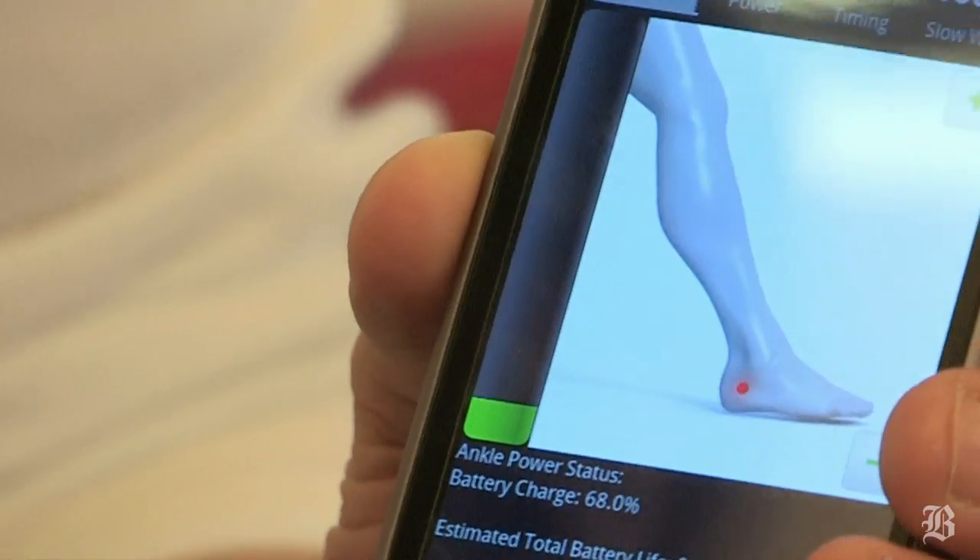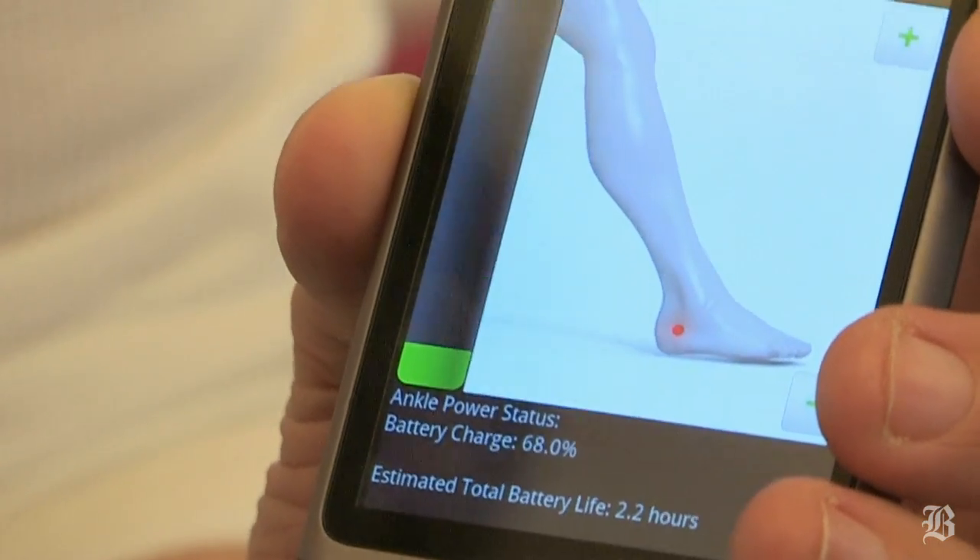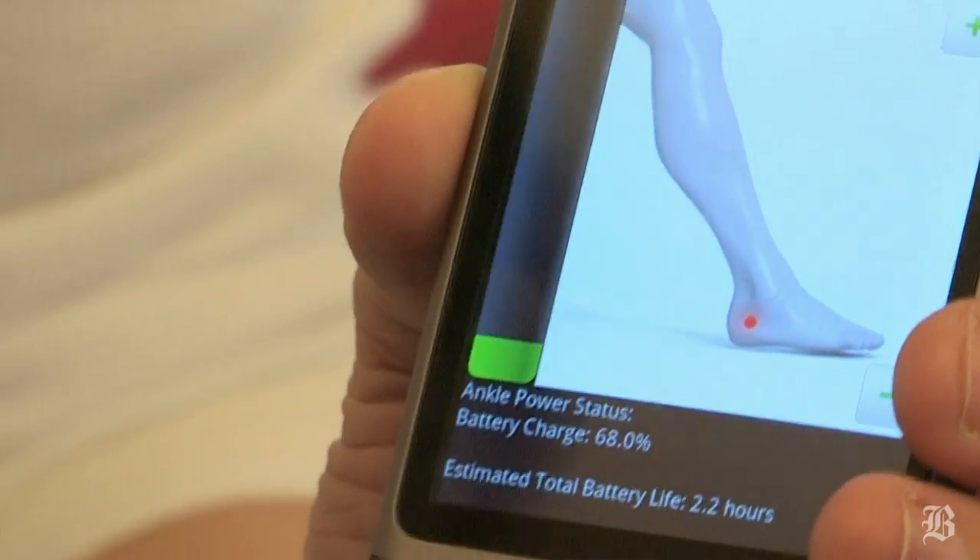They even have an app for it. The tuning application makes use of a smartphone. We're basically using an Android phone with our own application so that the prosthetist can tune the ankle.